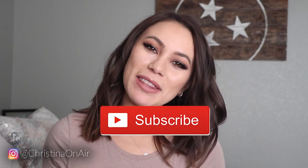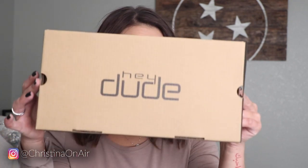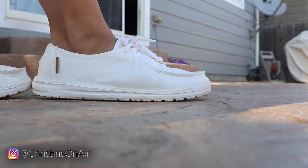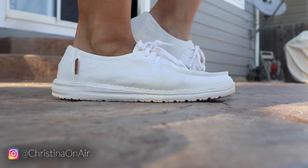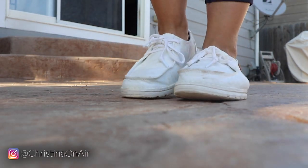Hey, Christina DeWittowitz here back with another video. Today we're talking about Hey Dude Shoes — they actually reached out to me asking to review a pair. I got the Wendy shoes in chambray white, and they're supposed to be some of the most comfortable shoes you've ever put on your feet, so I thought, sure, I'm down to give this a try.